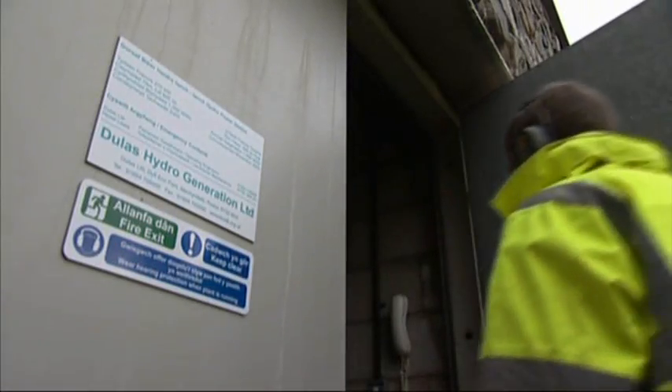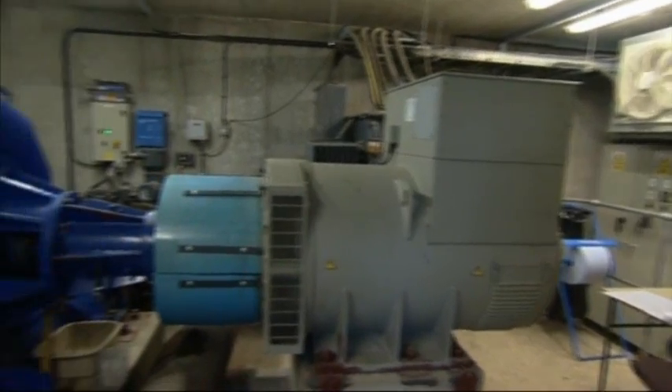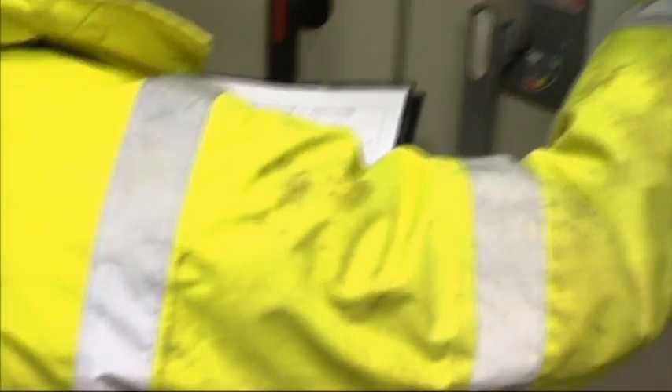Over the past five years Dulles have been responsible for the installation and refurbishment of seven megawatts of hydro capacity. Their approach is advanced and allows remote control and fault diagnosis, as well as making the systems easy to use for the local operator.